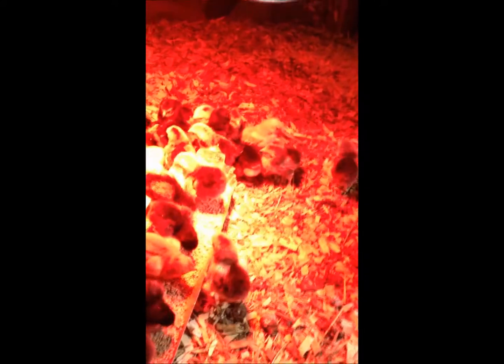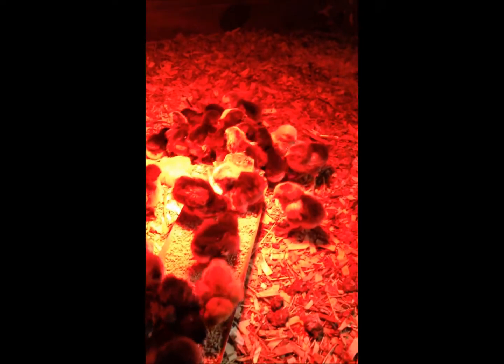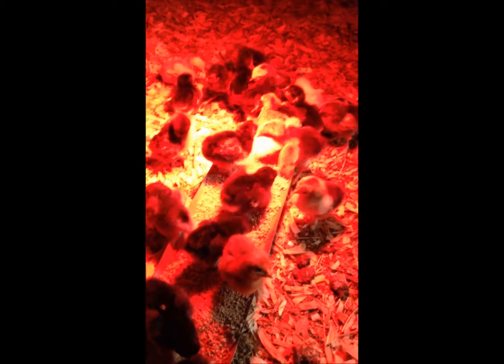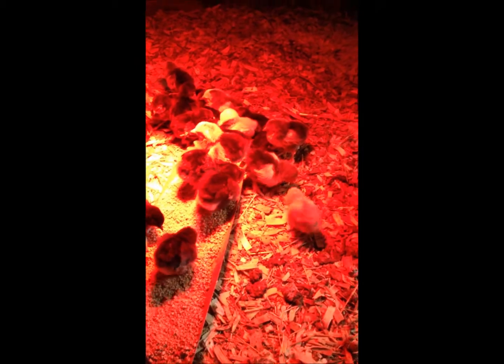Over here are little bantam chicks and they seem to have gone through the night pretty well. They're being very quiet though because I think they hear the ducklings and they're probably wondering what is on the other side of that hay bale. Yeah, they all survived the night.